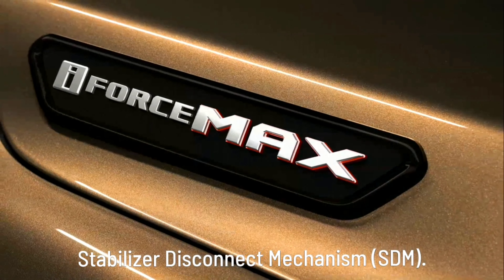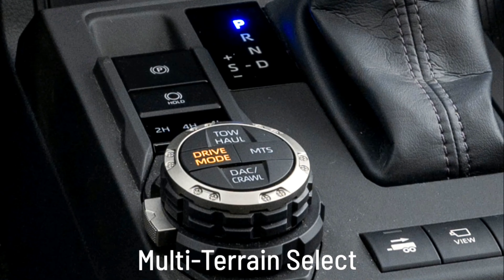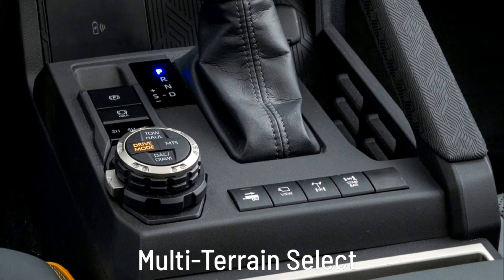Old Man Emu Suspension: Trailhunter's standard Old Man Emu 2.5-inch forged monotube shocks with external remote reservoirs combine rugged capability with outstanding load-carrying stability.